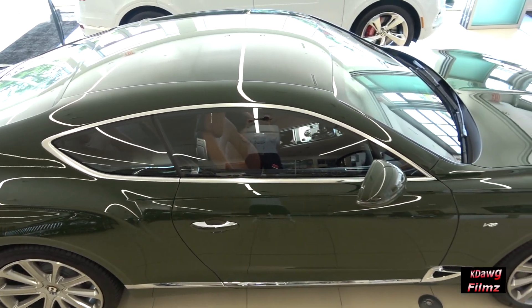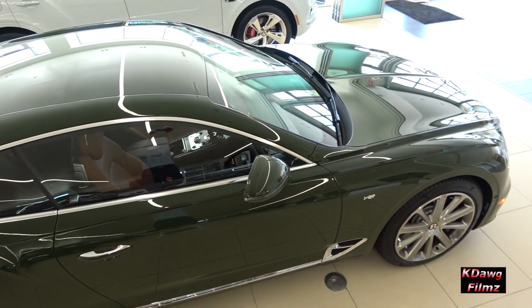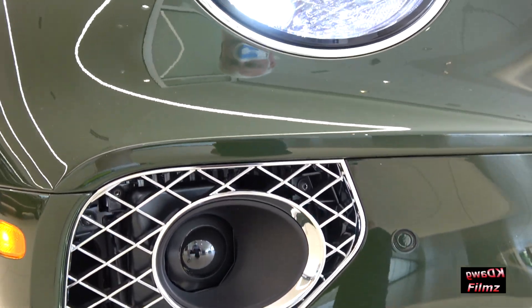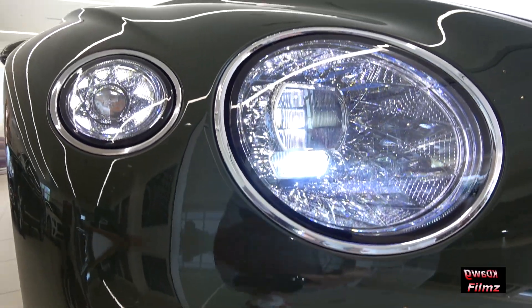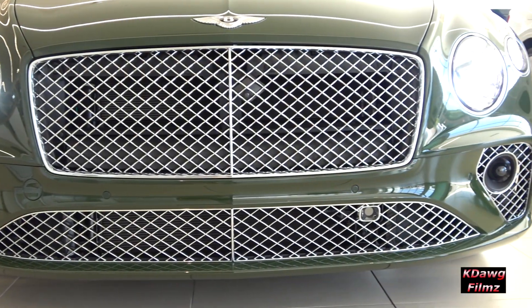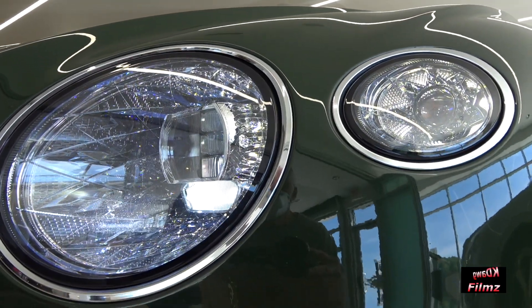Balance is a key element to the Continental GT, much like the mindset of its drivers. Instinctively knowing how to combine beautiful design with practicality is something that distinguishes the Continental GT, to create a Grand Tourer for every journey, whether it's close to home or further afield.